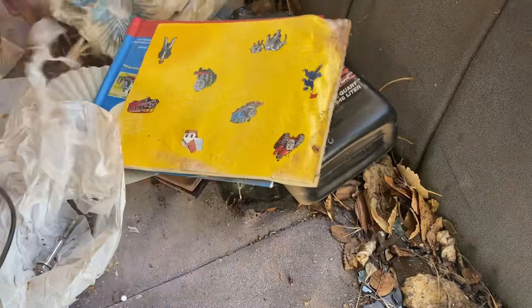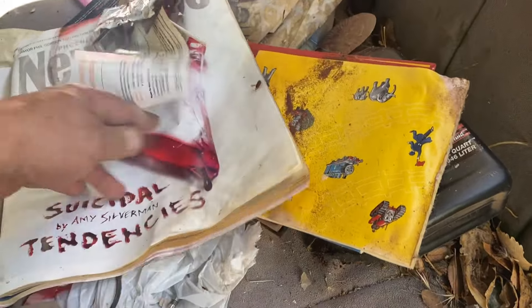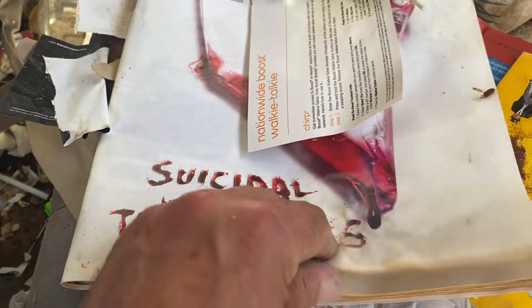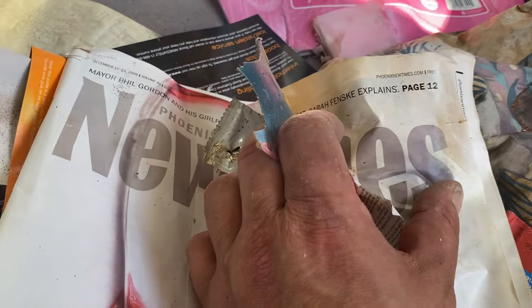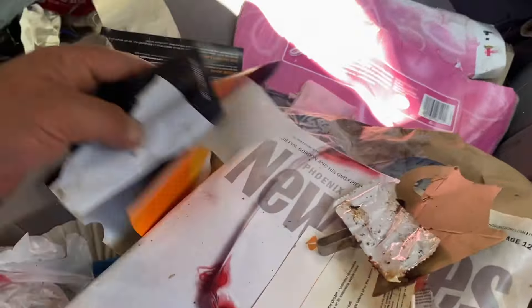I was kind of in the market for a pair of shoes. We've got the Phoenix New Times and a lot of vintage things here. Folks, there was a treasure trove of consumer goods in here, just not being used.